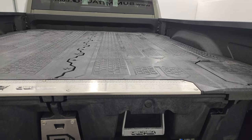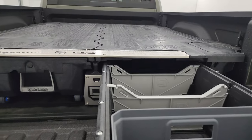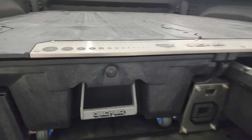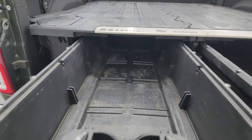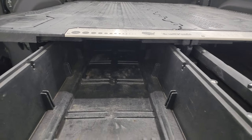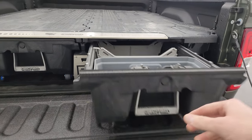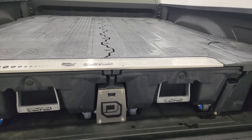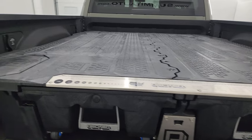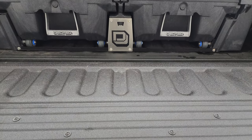This one has the Decked system in it — basically, these are big storage bins that slide out. I wouldn't think it'd be too hard to get out if you didn't want it, but I'm sure you could sell it for quite a bit of money because these are very heavy-duty and highly sought-after. You still get a bed in here, and you can see the spray-in bed liner. It also has a 115-volt, 400-watt plug-in, side box tie-downs, and that spray-in bed liner goes onto the tailgate.